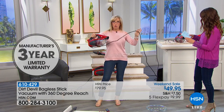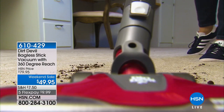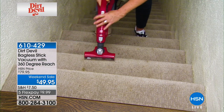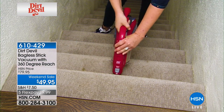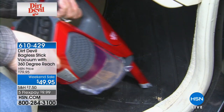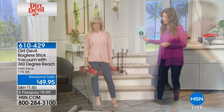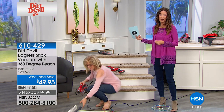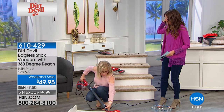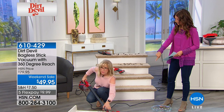It has a 26-foot cord — extra long for a hand vac — and it converts from handheld to stick vac. This is the lowest price we've ever offered. If all you do is use this as a handheld vac, it is worth the price and then some — and we're giving you all the accessories including exclusives you won't find anywhere else. I have a rechargeable handheld that never holds its charge — I can never even finish the couch. This stays plugged in, so you never lose the power or the suction.